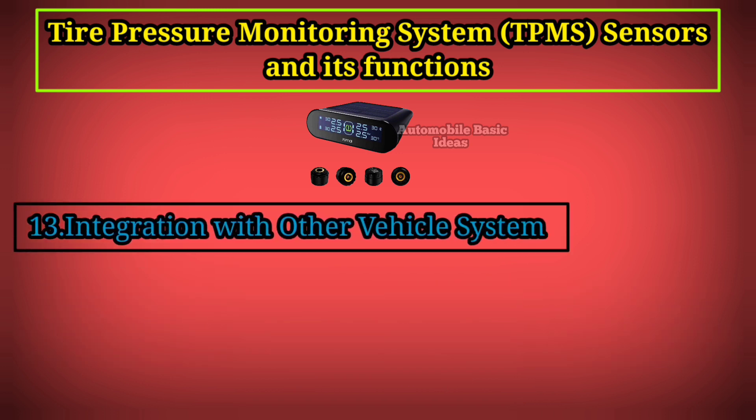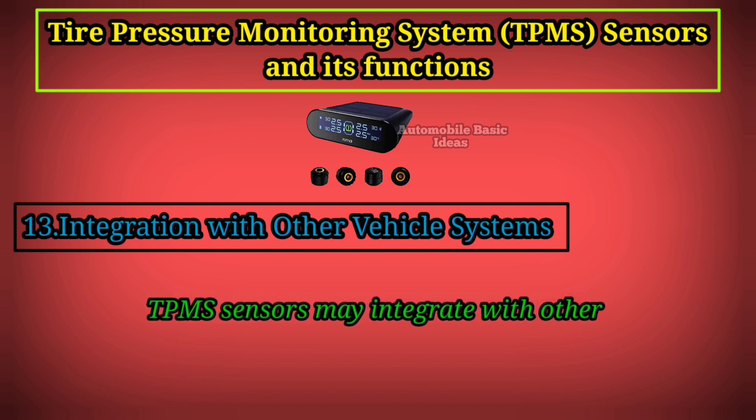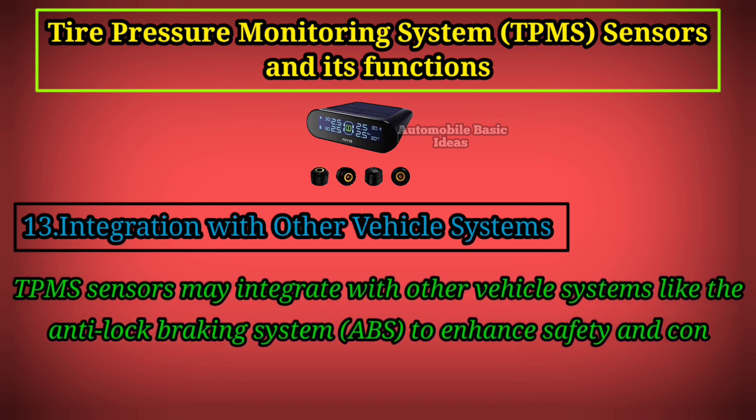13. Integration With Other Vehicle Systems: TPMS sensors may integrate with other vehicle systems like the Anti-Lock Braking System (ABS) to enhance safety and control.